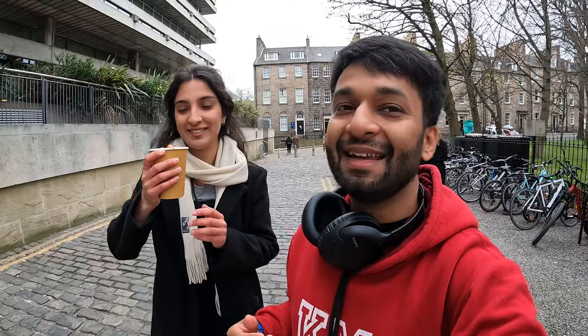Hi guys, welcome back to another video. Meet my friend Ramandeep — and hot chocolate, yes! So today we will show you George Square campus of the University of Edinburgh. This is one of the five or six campuses that the university has.